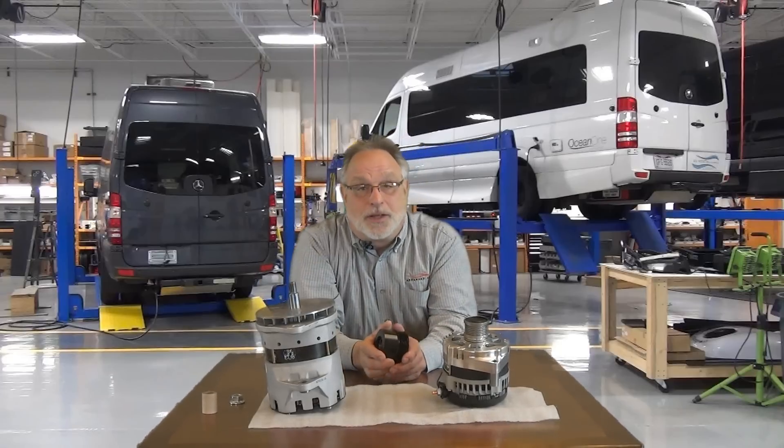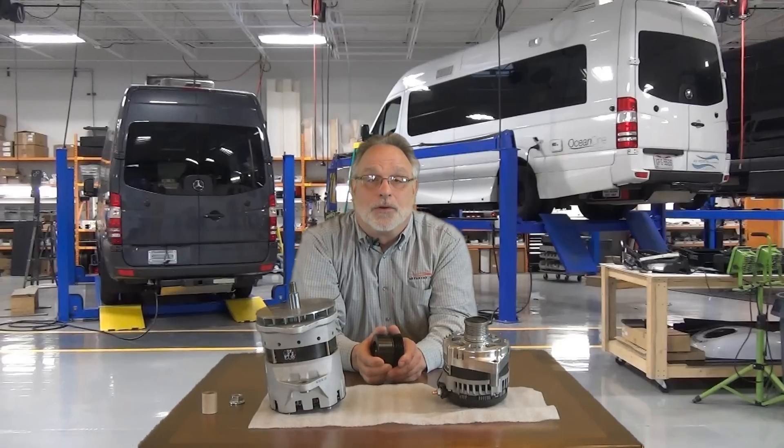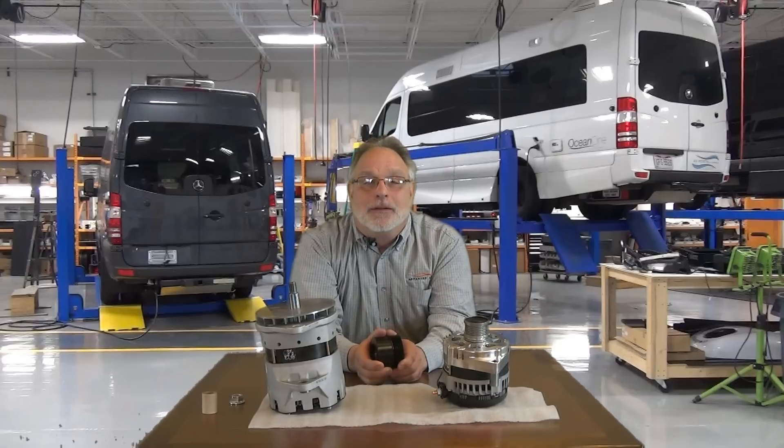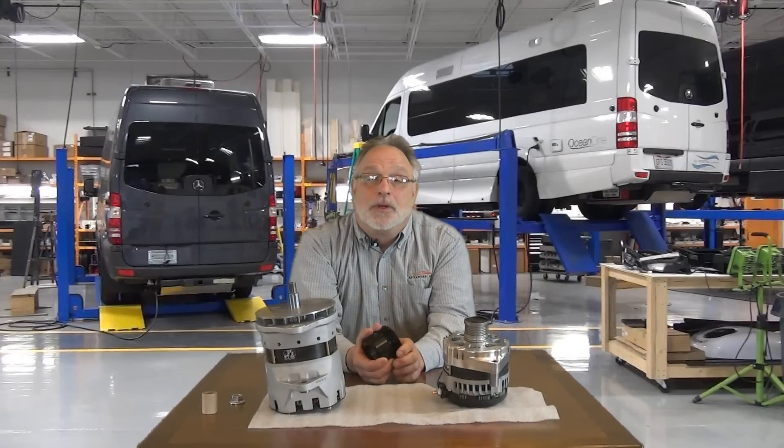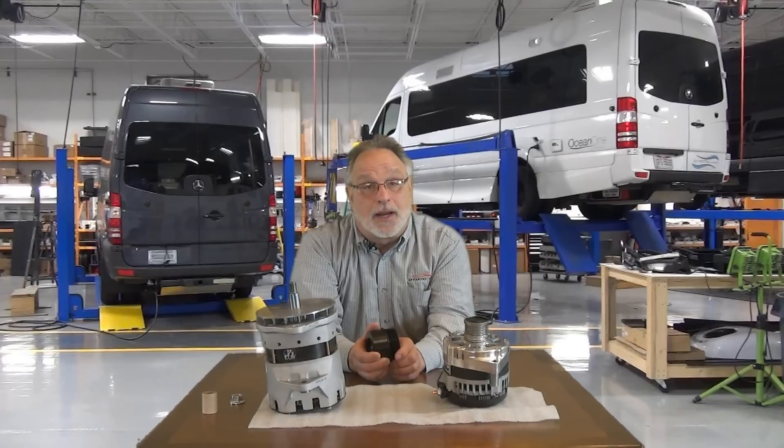We install a custom engineered dynamic torque converter on every new alternator. This converter transfers the belt drive energy smoothly to the alternator. It reduces the vibration-induced bearing wear, reduces noise, and dramatically increases belt life. It also reduces engine horsepower required to drive the alternator. Take a look at these videos we took to evaluate our original drive configuration and the benefits of the dynamic torque converter.